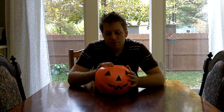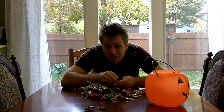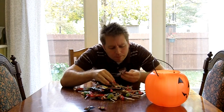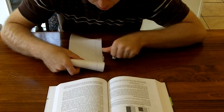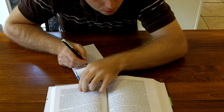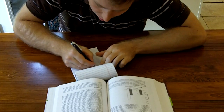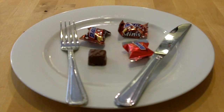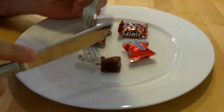Most of the schedules we've looked at so far have reinforced responding at a relatively high rate. But sometimes it's not always the best to respond at such a high rate. For example, if I always did my homework as fast as possible, I might not do as well. Sometimes responding at a slow rate is the best.